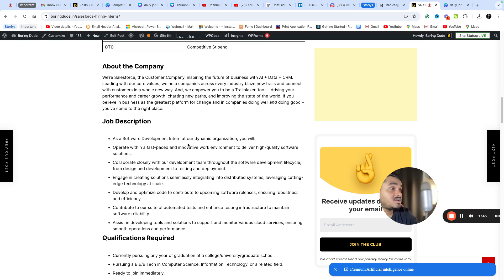As a software development intern at this dynamic organization, you will operate within a fast-paced work environment, building high-quality software solutions. You will collaborate closely with the development team through the software development lifecycle, from design to development, creating solutions seamlessly.